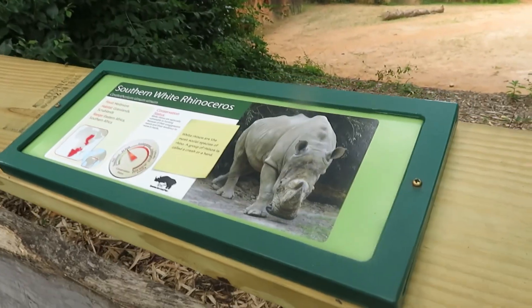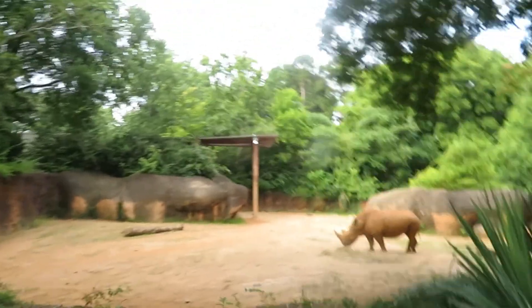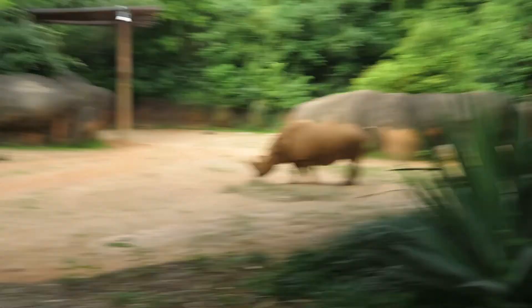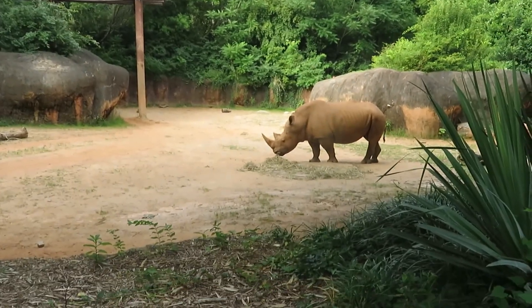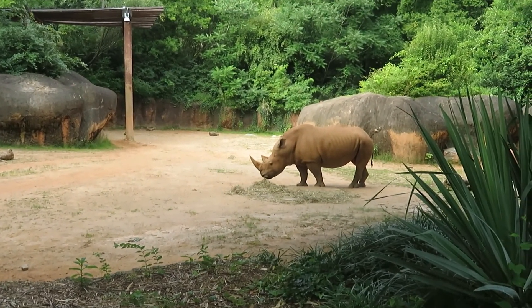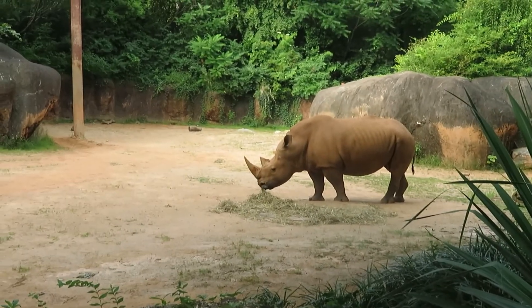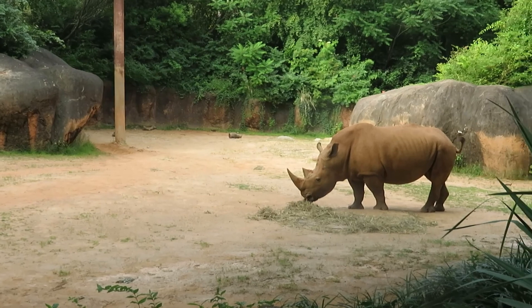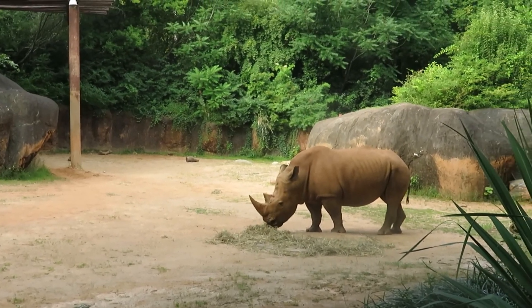Here we've got the southern white rhinoceros — this is the same one we saw earlier. Here we get a better view of its face. I can't tell if this was Mumbles or one of the other ones. Pretty cool rhinos.